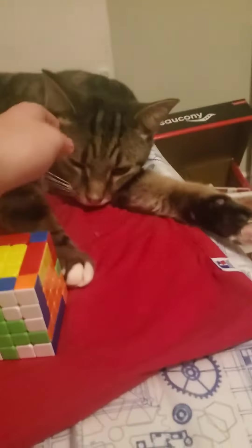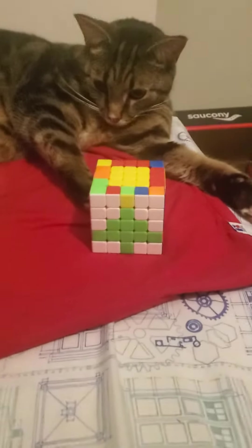I tried to move my kitty, but it just won't budge. Here is my cube, Miss Teresa.